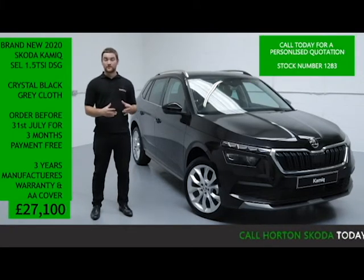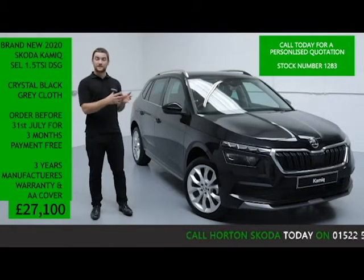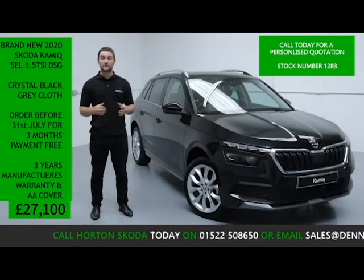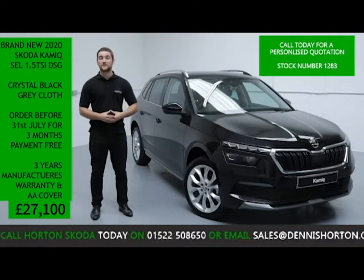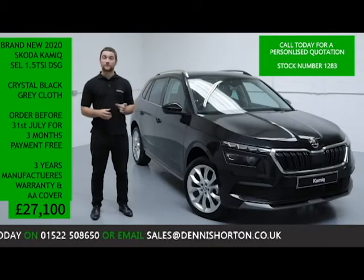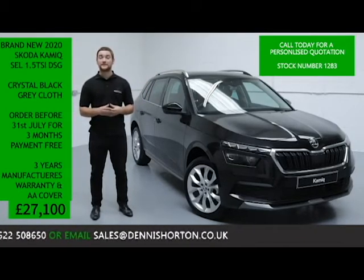If you've got any questions, or you'd like a more in-depth video presentation, or even a personalised finance quote put together for you, all you need to do is give us a quick ring on the number below and quote the vehicle's stock number. If you prefer, you can email — just remember to include the vehicle's stock number and we'll reply to you in the same way.